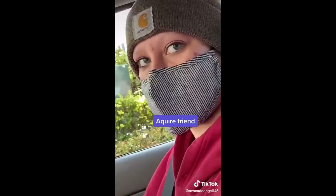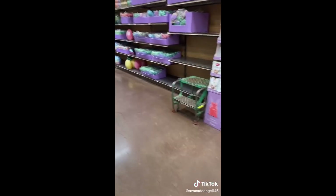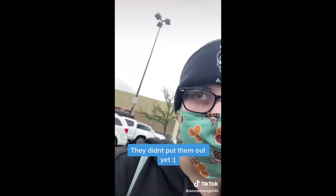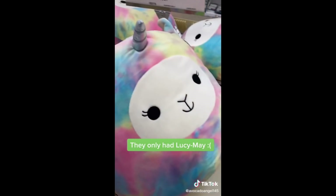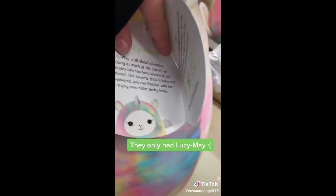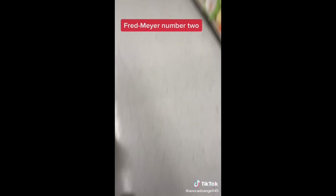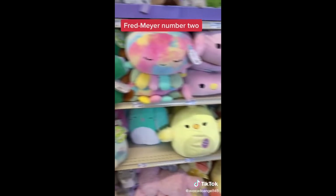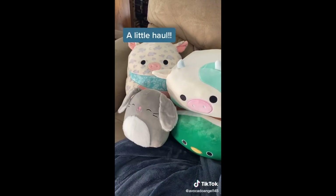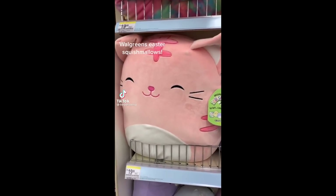Aquafriend. Fred Meyer number one — they didn't put them out yet, sad face. Walgreens — they only had Lucy May, sad face. Fred Meyer number two: success, a little haul.